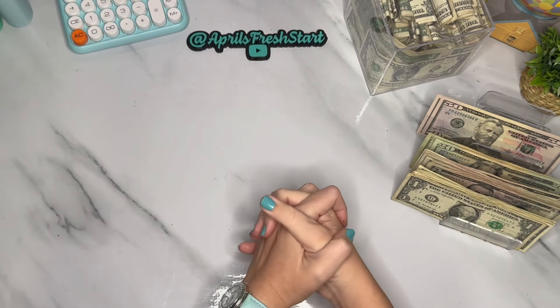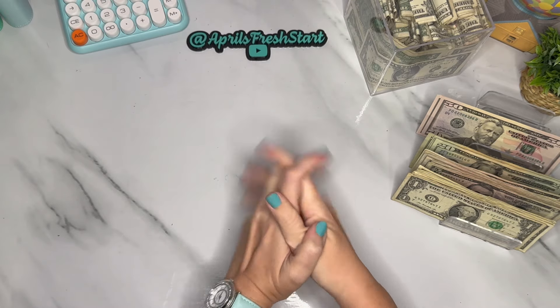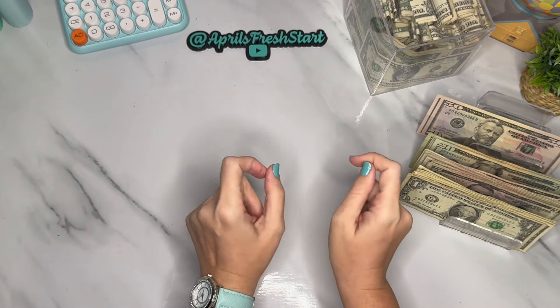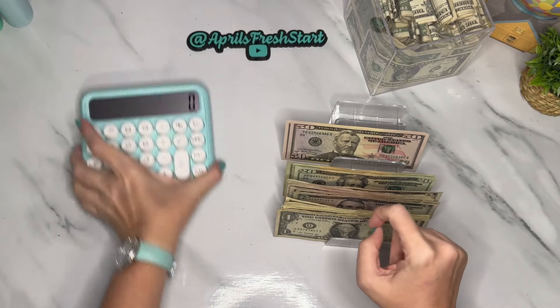Hello Fresh Start Fam, welcome or welcome back to my channel. My name is April and this is April's Fresh Start Budgets. Today it is Savings Challenge Saturday where we will be playing some savings challenges in order to save money for our sinking funds. Let's count our money and see how much we have today.